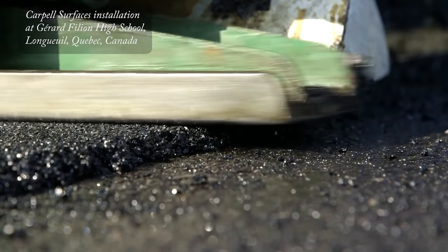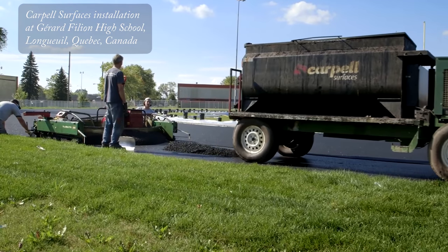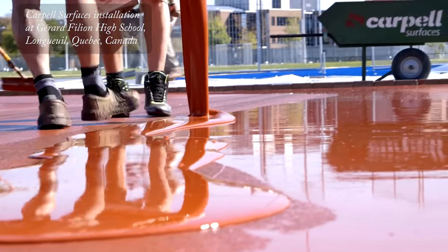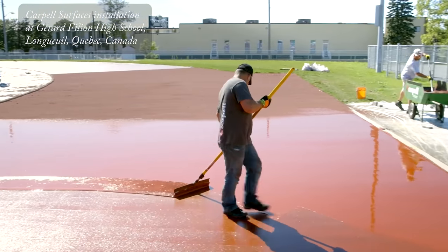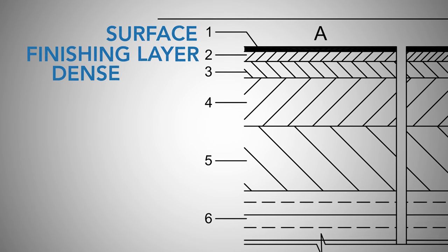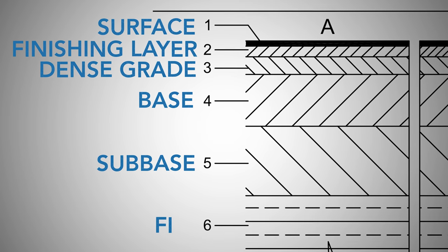You can get an idea of the basic process from a competitor's video about a world-class track they built at this completely amazing high school in Quebec. Multiple synthetic all-weather layers are meticulously applied. Here's a standard cross-section: there's a surface, a finishing layer, a dense grade layer, a base, a sub-base, and a fill.